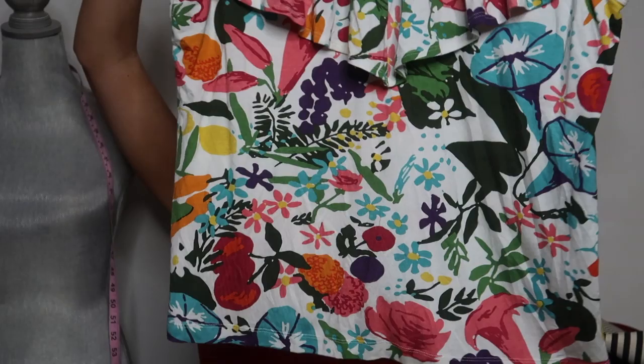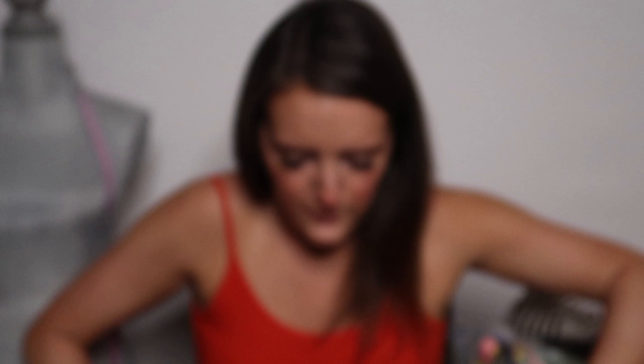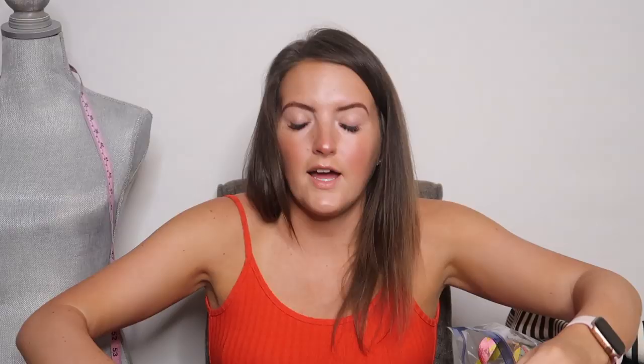Next, another Anthro top — Postmark. This is really pretty. It's like an off-the-shoulder, floral print. This is really bright. Postmark is one of my favorite Anthro brands to wear and to sell. It's always like a solid $25, no problem.